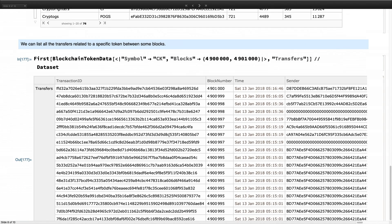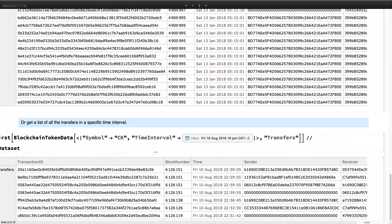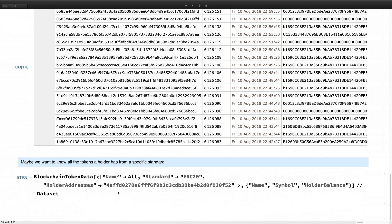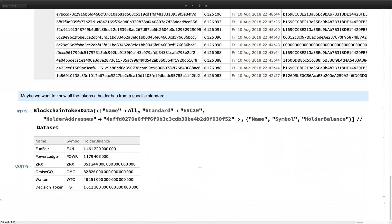We can also get all transfers within a certain number of blocks — for example, in a thousand-block range, how many transfers included CryptoKitties? Or check transfers in a specific time interval — say, on August 10th at 10 PM, how many transfers involving CryptoKitties occurred? And finally, for a specific token holder, we can retrieve all the tokens they hold under a certain standard.